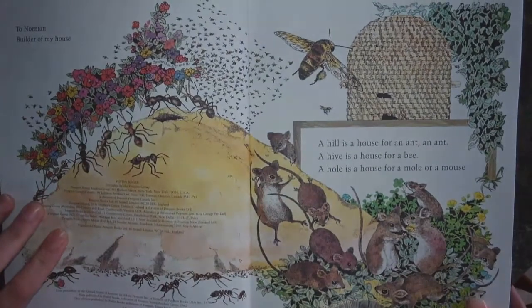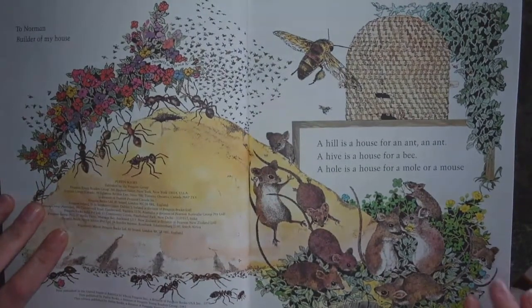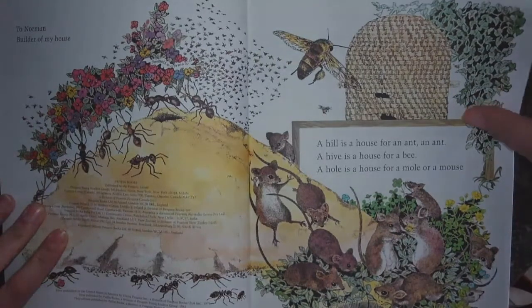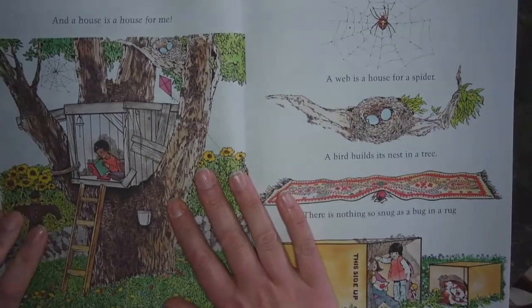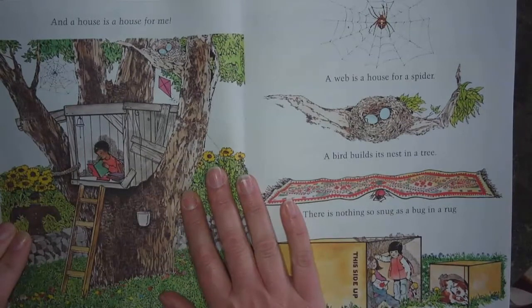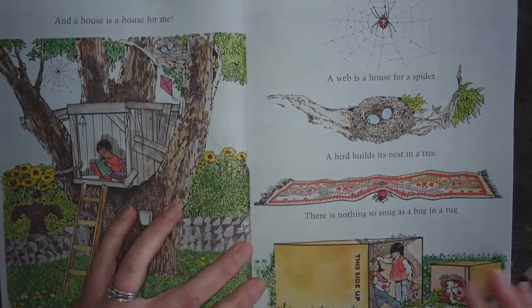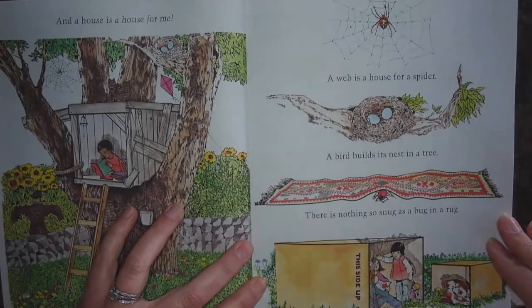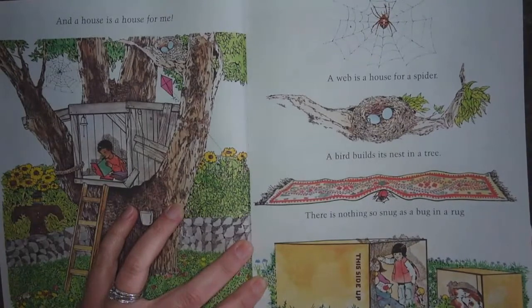A hill is a house for an ant, an ant. A hive is a house for a bee. A hole is a house for a mole or a mouse. And a house is a house for a spider. A bird builds its nest in a tree. There is nothing so snug as a bug in a rug. And a house is a house for me.